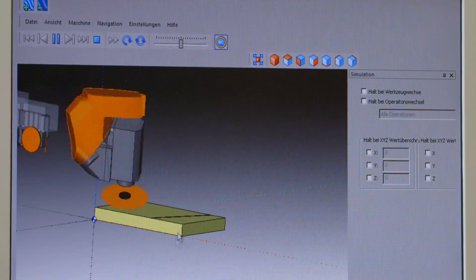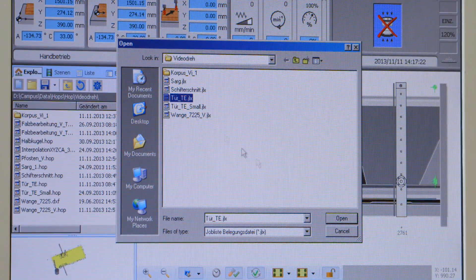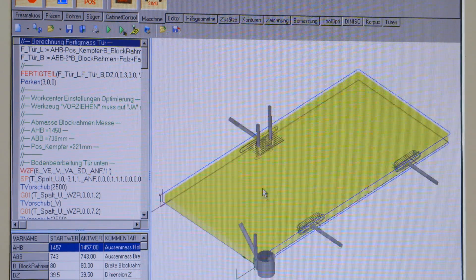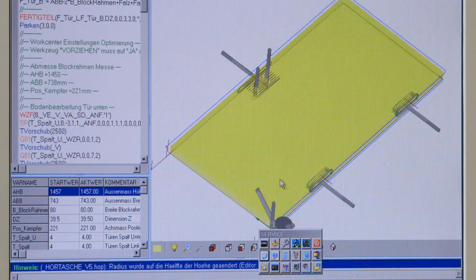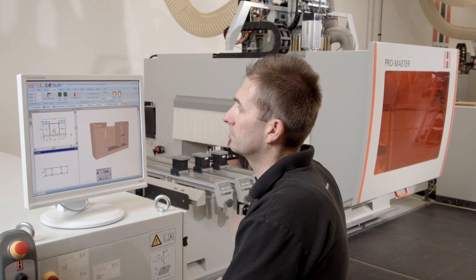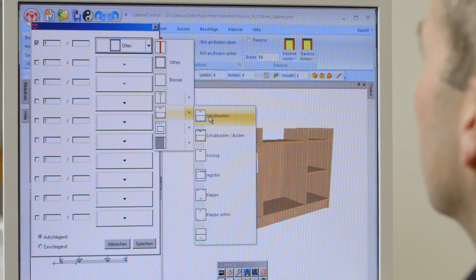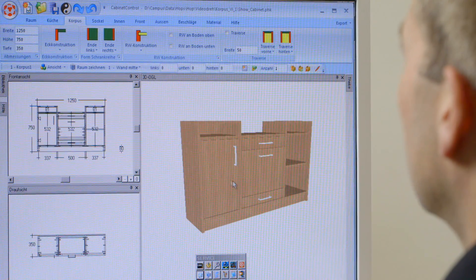In addition, you can create fully parametric cabinet parts or doors with just a few mouse clicks. All programming levels are lined up clearly, arranged and user-friendly. The integrated design and programming software, Cabinet Control Base, is delivered with the office and machine software and lets you design and create fixtures and cabinets, plus the matching CNC programs, with just a few clicks.